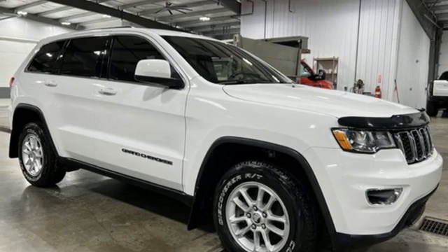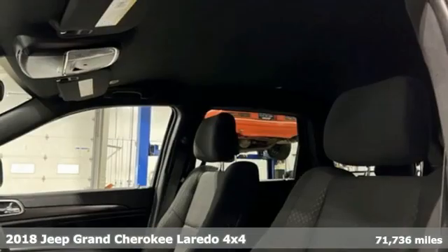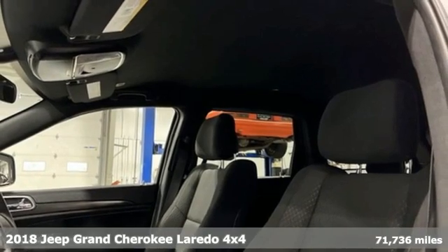It's a 2018 Jeep Grand Cherokee. Everywhere you want to go, anything you want to do, Jeep takes you there.